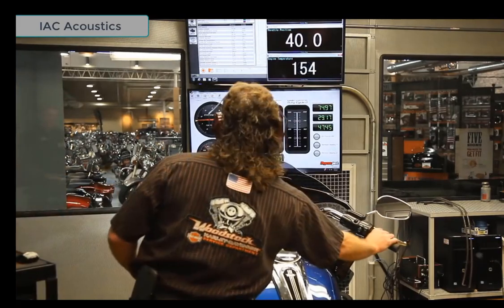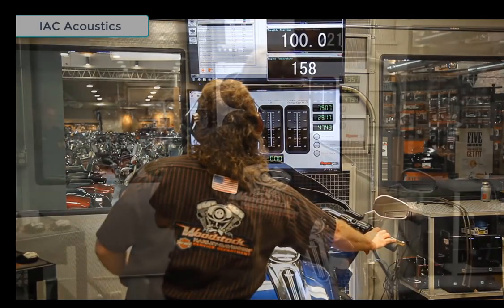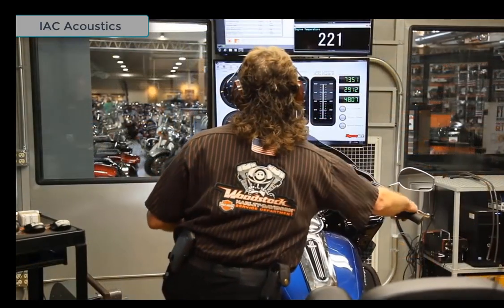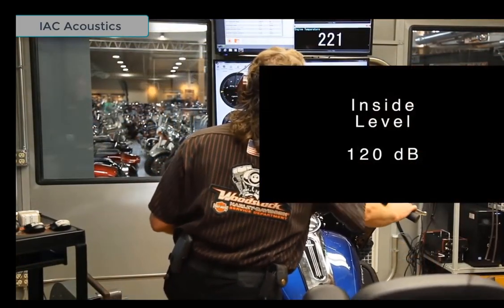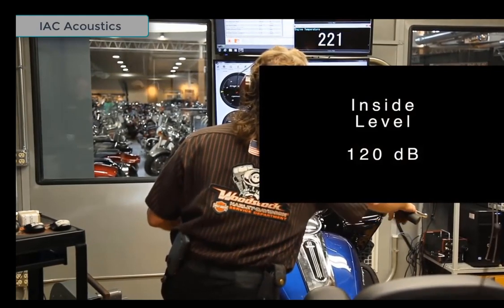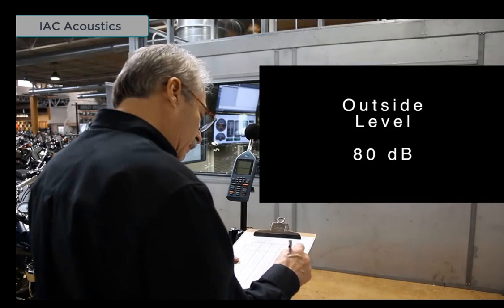Our dyno test rooms provide a safe workspace for your technicians, showcase your dynamometer facility, and attract and impress customers. INC rooms deliver guaranteed predictable noise reduction of 40 dBA or more, and include sound-absorbing interior surfaces.